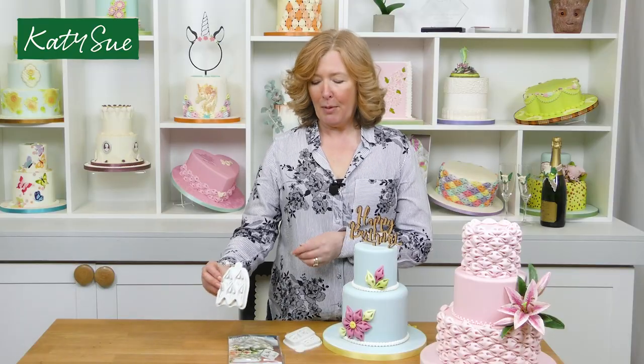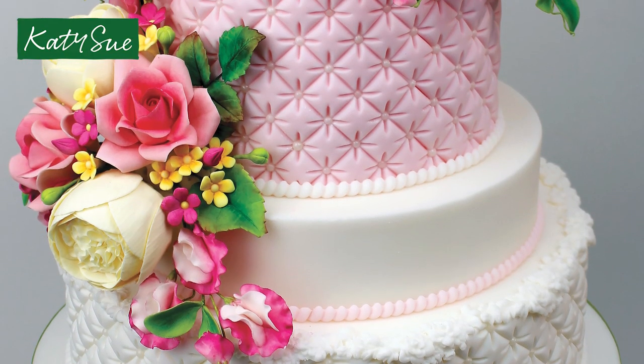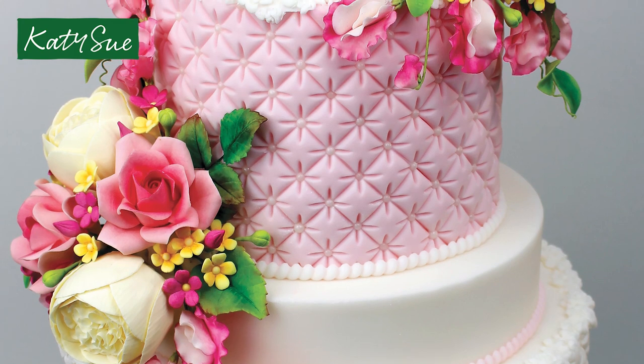How it came about was Kerry, who does the Creative Cake System with us, had designed a fabulous, actually award-winning mould called the Continuous Quilt. It won a British Housewares Innovation Award and it gave a fabulous quilted effect all the way around the side of a cake.